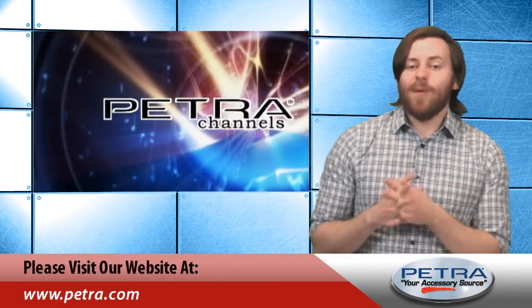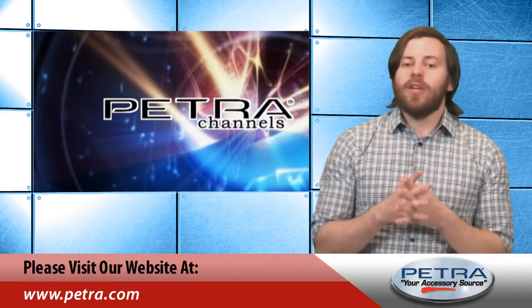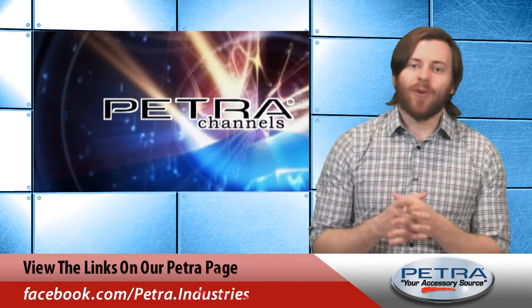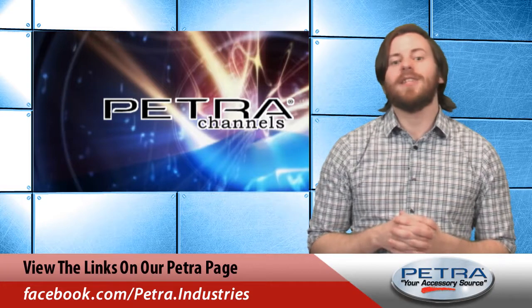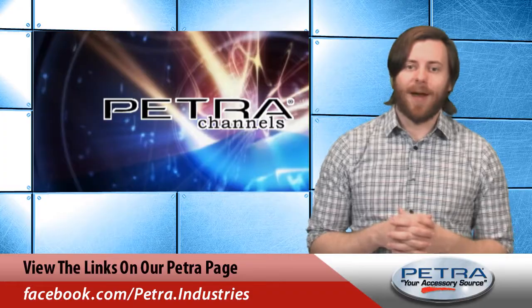To find out more about this Bluetooth controlled bulb, visit our website Petra.com and let us know what you think by sending an email to feedback at Petra.com. For the very latest, don't forget to follow us on social media sites such as Twitter, Facebook, and Google+. I'm Patrick Billings — see you next time with another great Petra product.